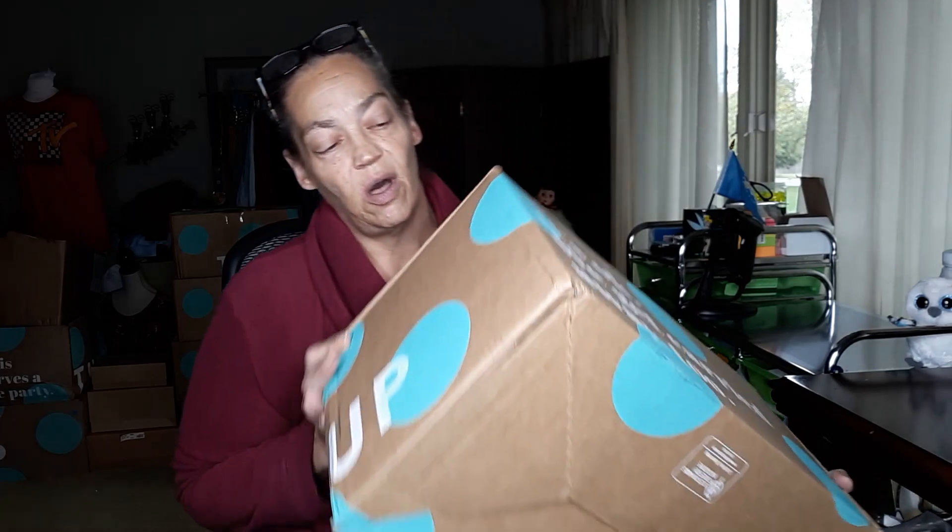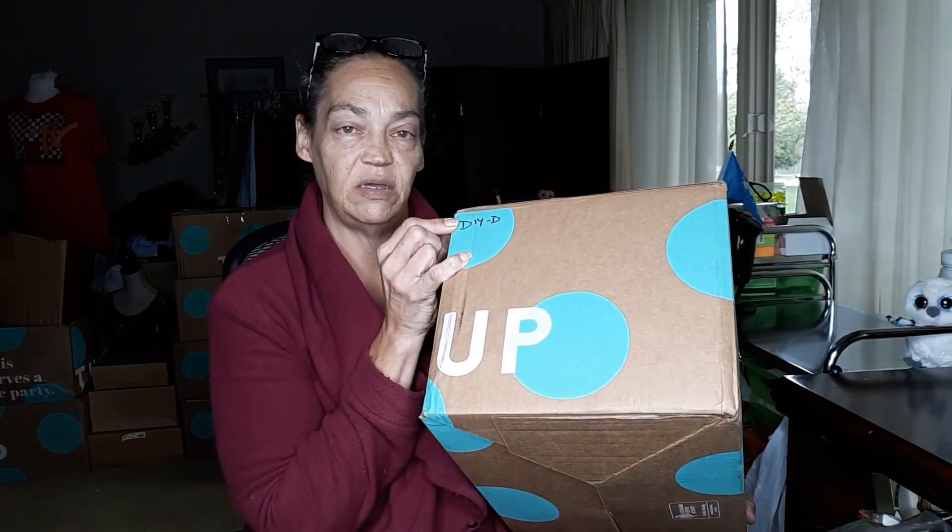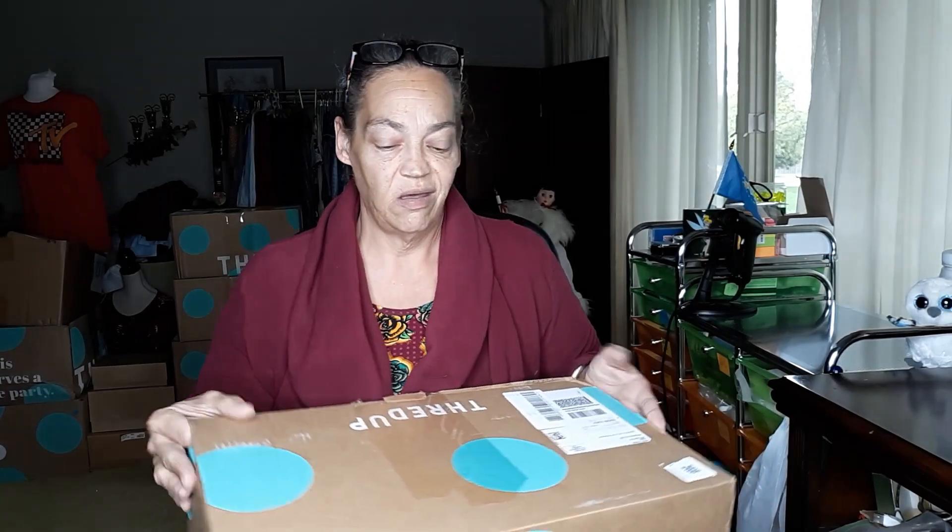Hey guys, welcome back to my channel. I'm Deborah from Timeless Jewel by Deborah. I have been an online seller since 2005. If you're new, welcome — and to my regular subscribers, okay. So I got seven boxes, all sent from Mechanicsburg. They're all labeled. I started at DIYD — these are the designer boxes — and I'm going to go in order. I ordered these on October 8th.